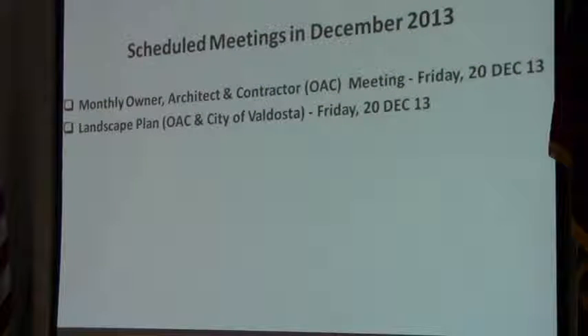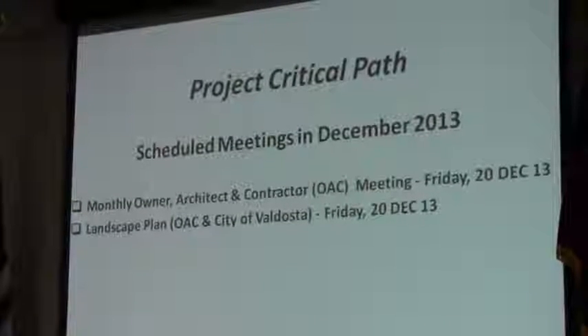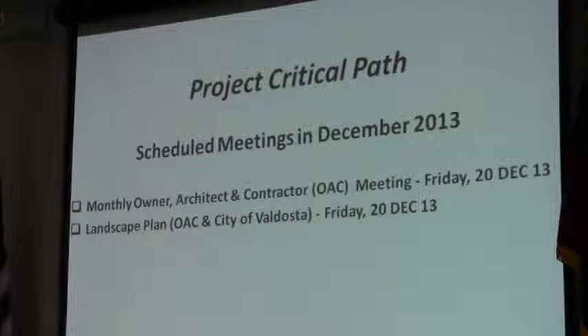These are some key events in December. We will have our first OAC — Owner, Architect, and Contractor — meeting this Friday. That's where we come together on a monthly basis and review the work that has been completed, then approve maintenance schedules going forward to support that work. We'll also do a landscape plan meeting with the OAC folks and the city to finalize our landscape plan, and we'll be there on Friday this week also. So that's where we are today on 103 Roosevelt.